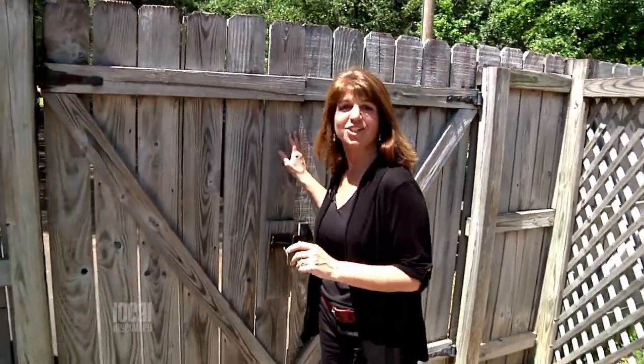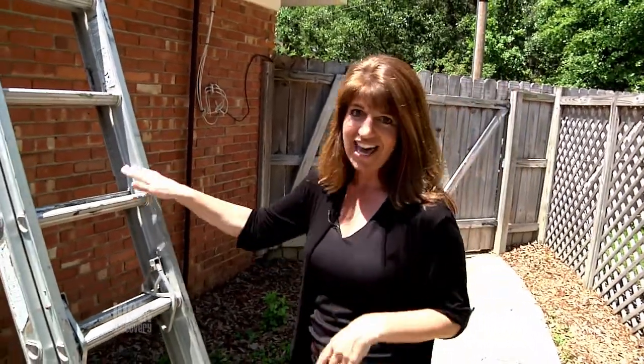One of the most effective ways to protect your home is with a quality roof. So I sent out the local discovery team in search of a top-notch roofing company that's dependable and trustworthy. And they all came back with the same answer: Tadlock Roofing. Let's go see how this is done.